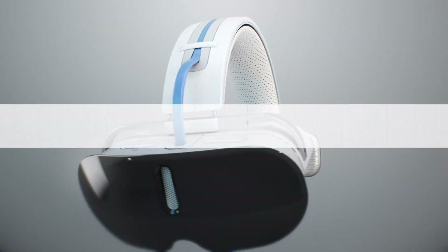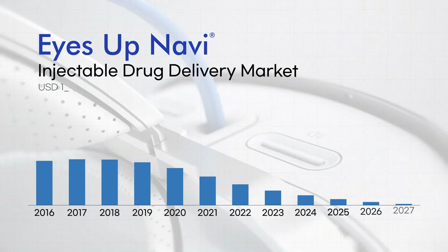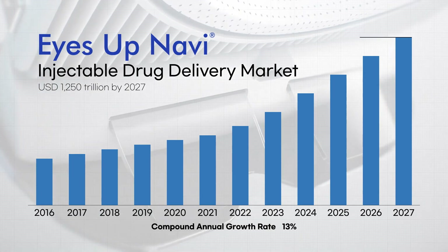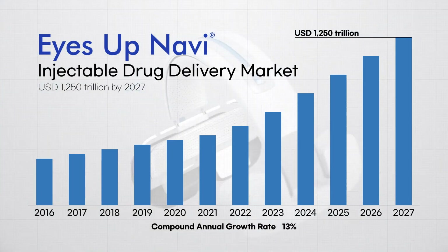The injectable drug delivery market is expected to grow at a compound annual growth rate of 13% and reach 1.25 trillion US dollars by 2027.